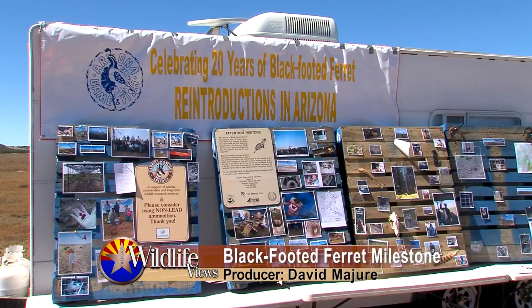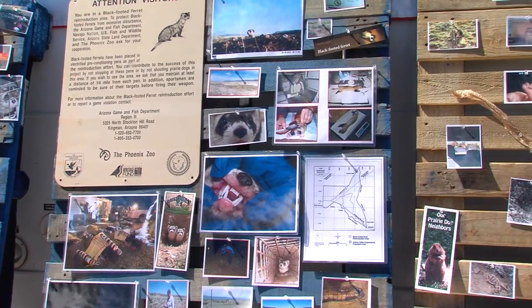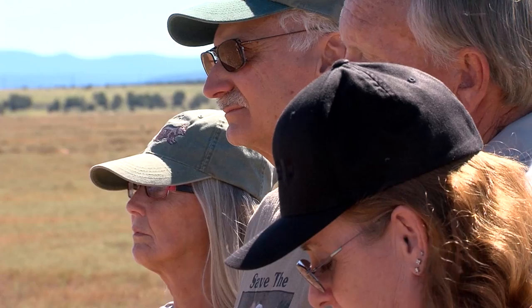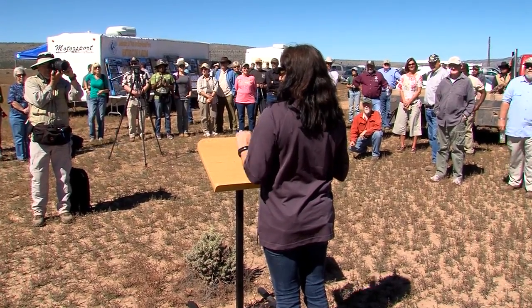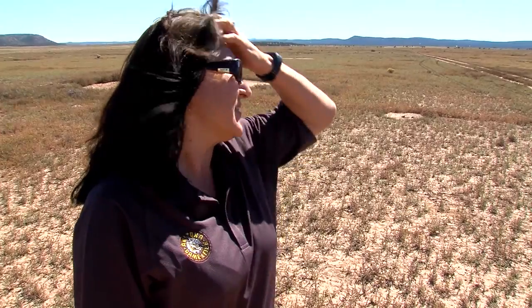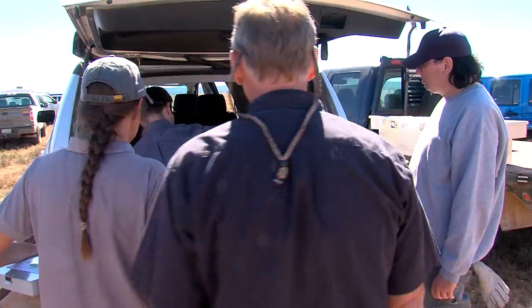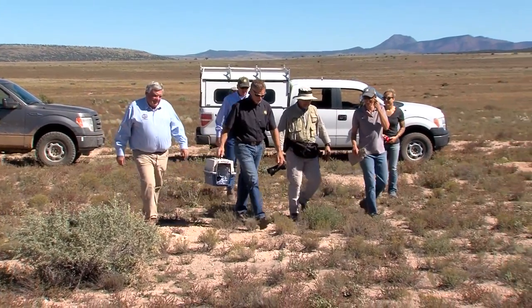We've got 20 years of cooperative, collaborative conservation. Our first site was Aubrey Valley in 1996, then in 2007 Babbitt Ranches joined under a safe harbor, and today the Double O Ranch is going to become our third official site in Arizona under a safe harbor agreement. In October of 2016, Arizona Game and Fish celebrated a milestone for its work with endangered black-footed ferrets — 2016 marked our 20th anniversary of releasing ferrets in Arizona.